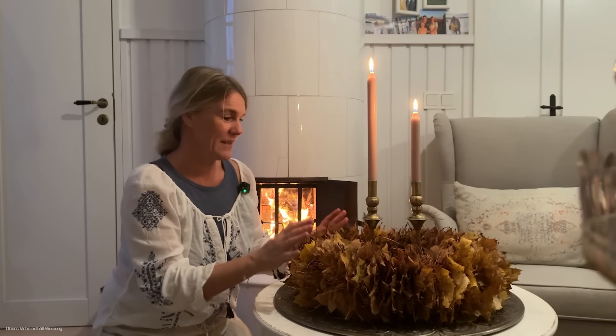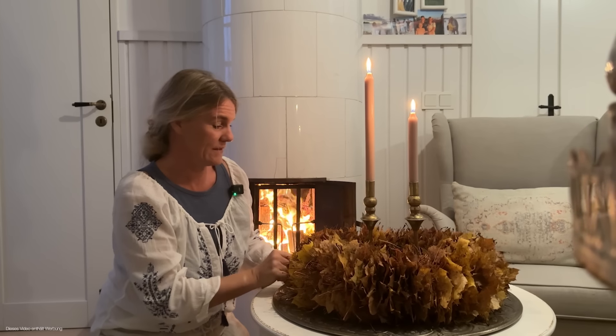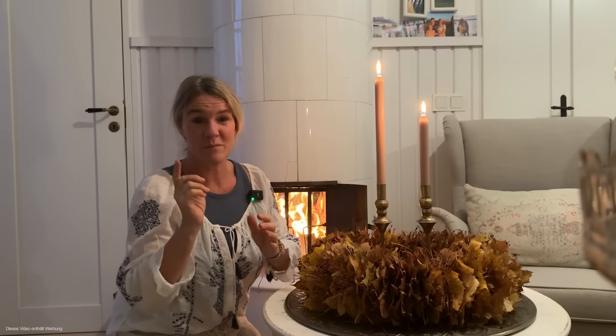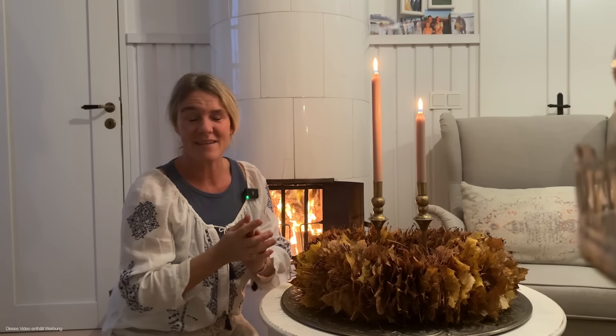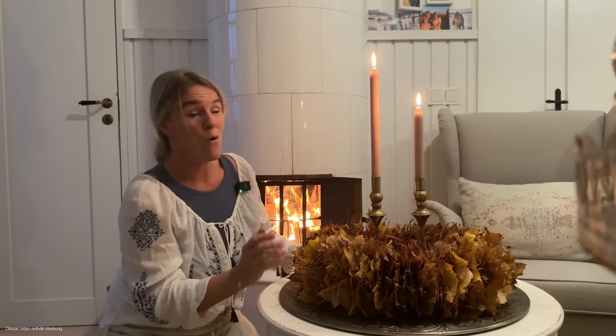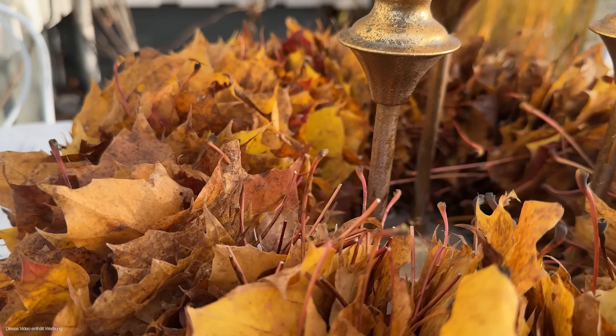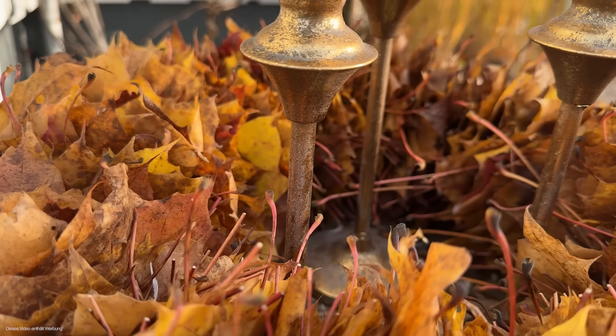Und es ist noch nicht einmal ganz dunkel. Und wir haben es geschafft. Ich habe das auch noch nie in der Form gemacht. Ich mache immer den anderen Laubkranz mit den Eichenblättern, den machen wir sicher auch noch, weil ich liebe ihn und den mache ich jedes Jahr. Aber das ist halt auch eine einfachere Variante. Das ist ganz ganz einfach, das kann jeder. Und man kann es ja auch mit kleinen Lauben machen.